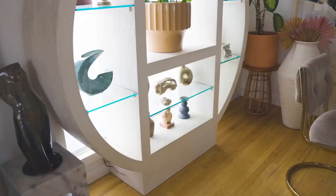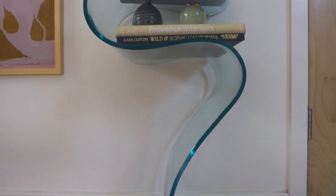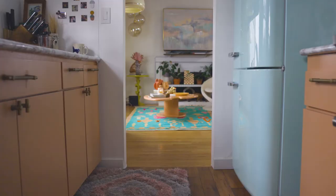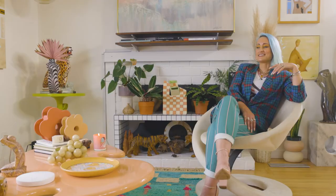My favorite room in the home is the first room that you walk into. It is actually our living room slash dining room slash office. It's a big open space. It has really bright, beautiful lighting for all of my plants and it's where my family likes to hang out and watch movies, play board games, and I do a little work in there as well.